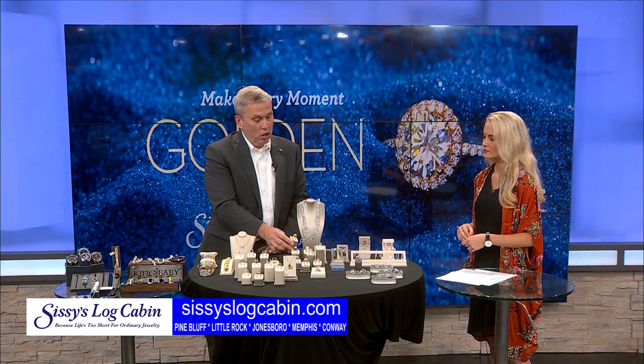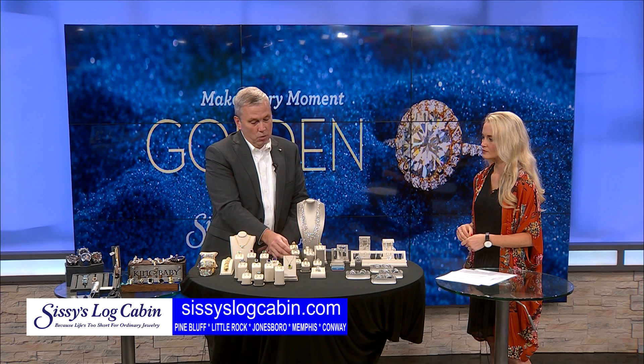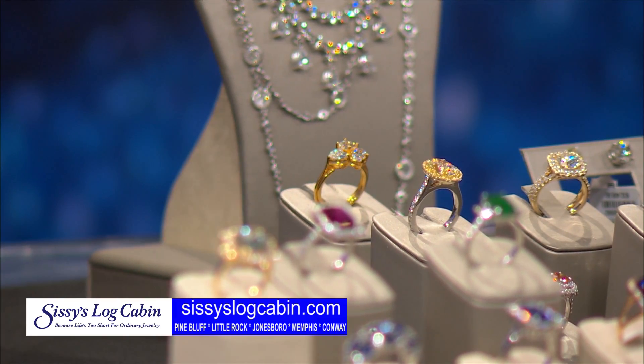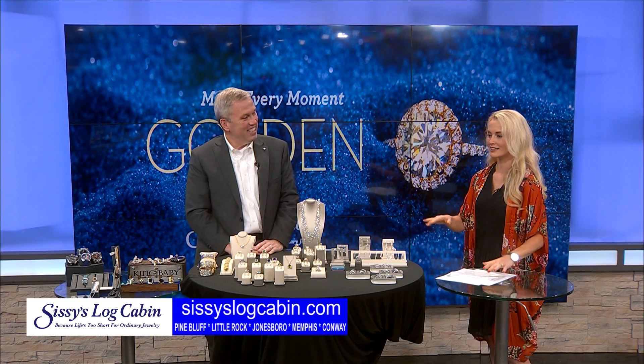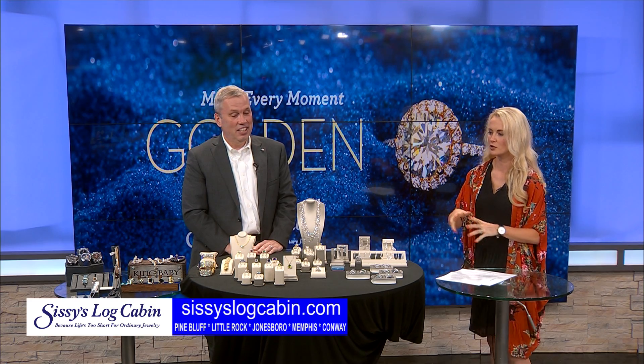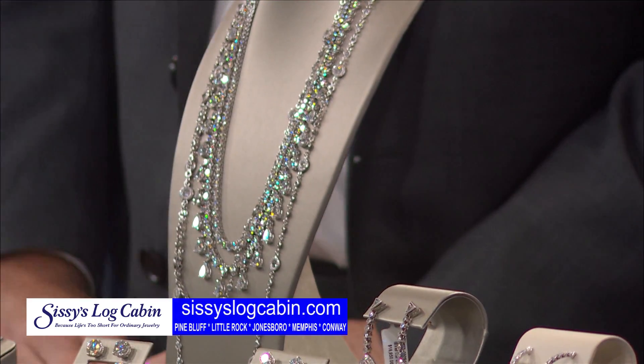This is one of my favorite pieces — this is what we call our triple threat. It was handmade in the Little Rock store by one of our goldsmiths, and it's got three different shapes of diamonds. We try to do a little bit of everything. And the colors are what really caught my eye this morning — talk about some of these gems and jewels right there in the front.